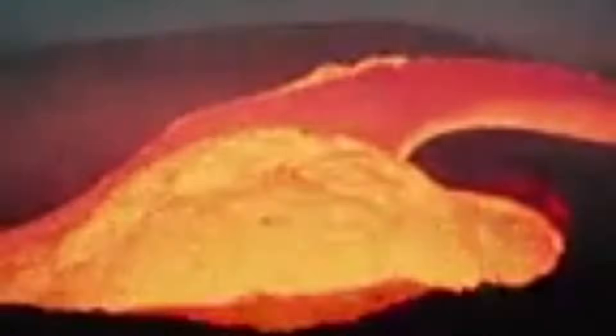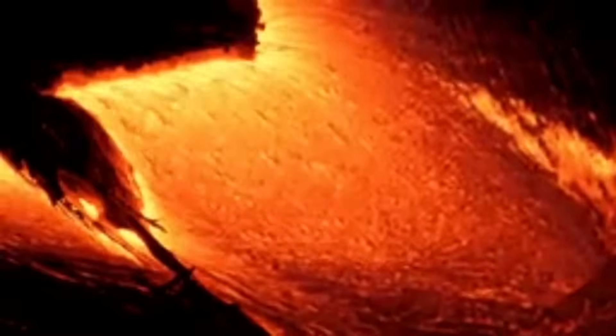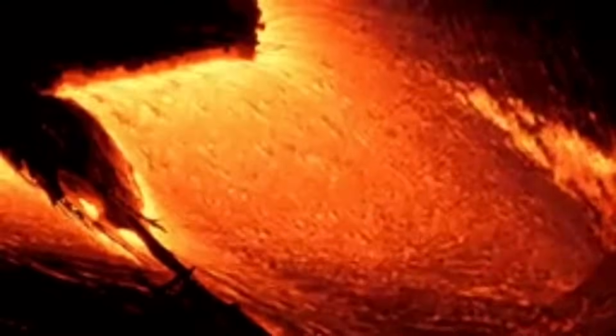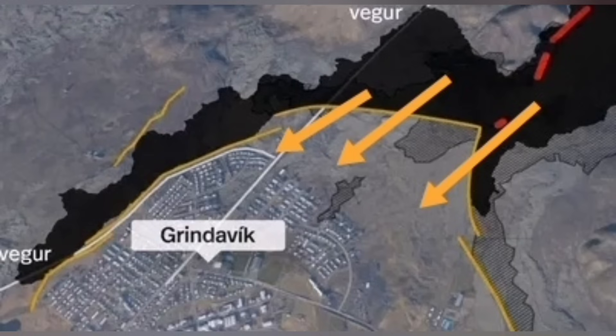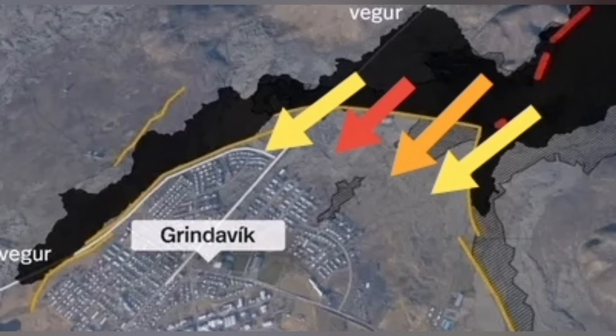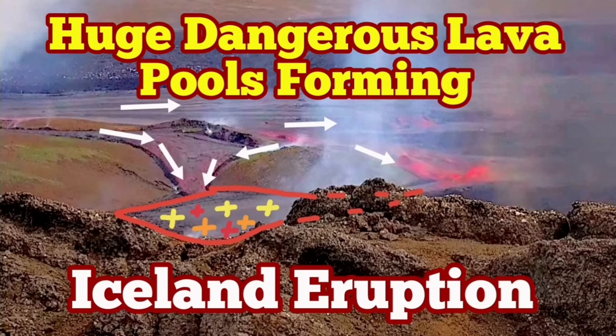But at any moment that crust may burst and the lava will flow like a tsunami. That is the danger. The tsunami created by this burst of the crust over the pools can actually overwhelm the defenses of Grindavík. The first eruption could not do it, but these dangerous lava pools can. They are like a tsunami coming against the walls of Grindavík, and if this scenario happens, the town will be in real danger.